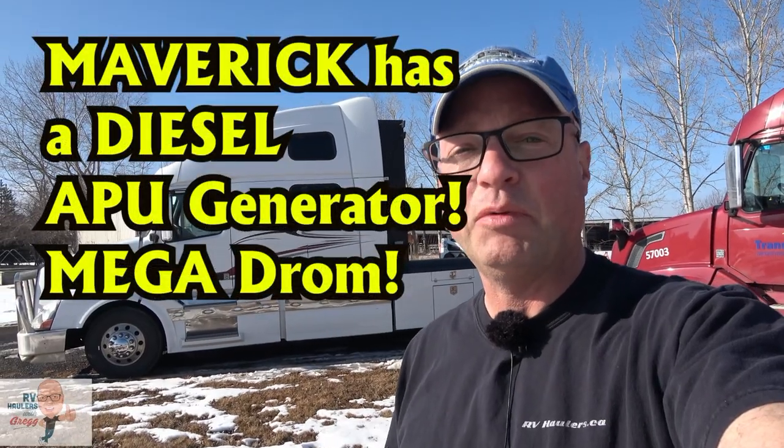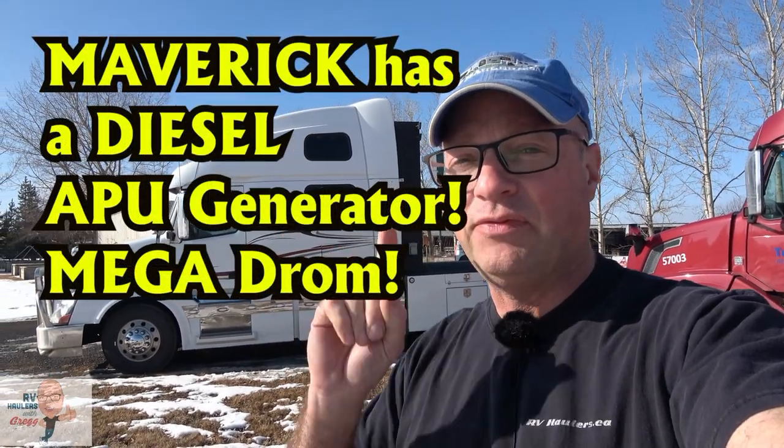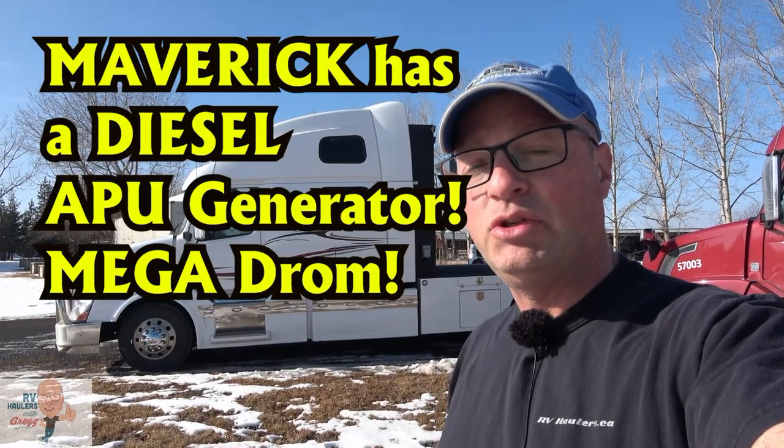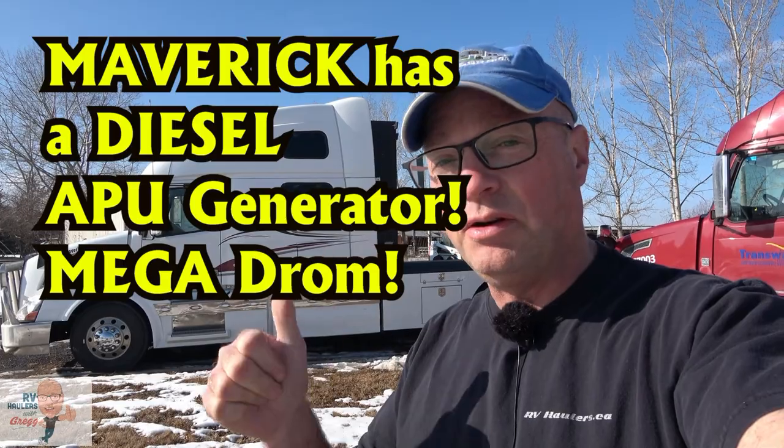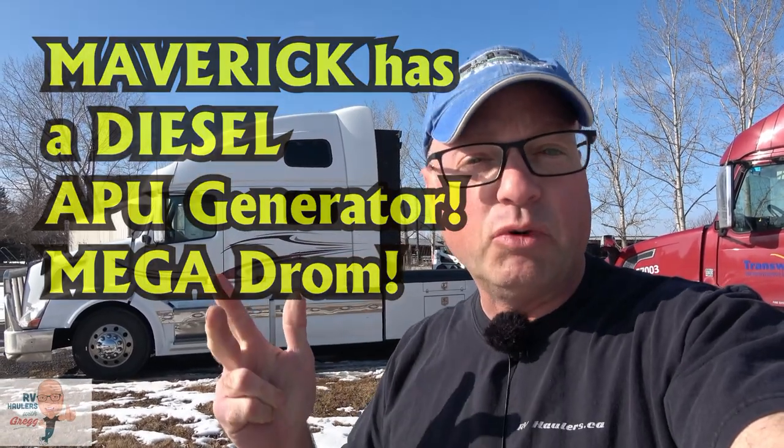Hello, my name is Greg. I'm from RV Haulers and today in this video I'm going to take you on a detailed tour of this finished RV Hauler. It's ready to tow, it's set up for a smart car, motorcycle, ATV, and it's got the workstation configuration in the back of the sleeper — the table and benches. If you're interested in a detailed tour, join me in this video.